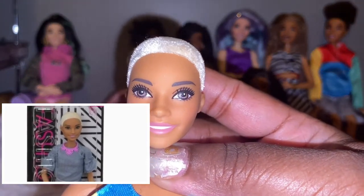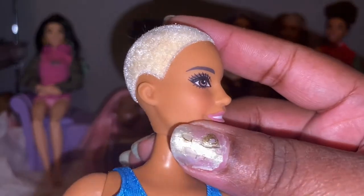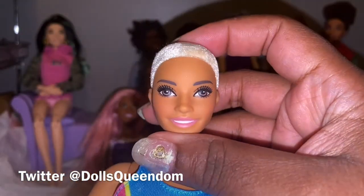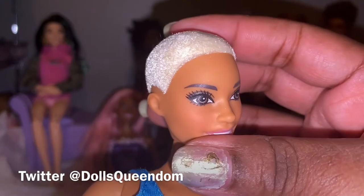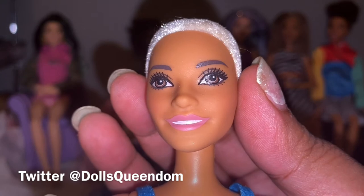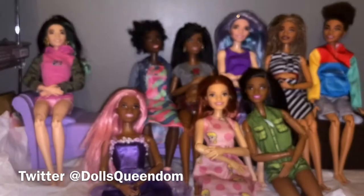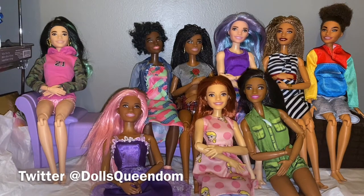She kind of reminds me of Jada Pinkett in that movie Demon Knight. Let me know if you guys know about Demon Knight in the comments below. I think Jada was still really young when she did that movie, but this doll kind of reminds me of her in that. And the face mold is called Chambray or Alec.